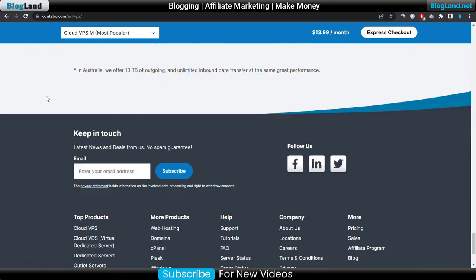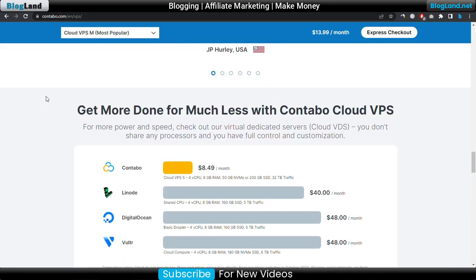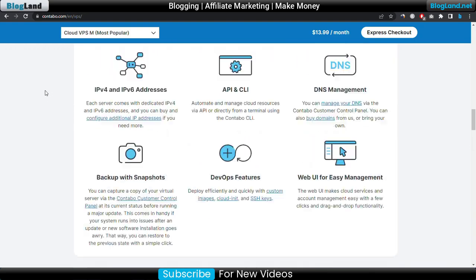You can also get a comparison between Contabo and others, including DigitalOcean, Linode, and Vultr. These are the plans.